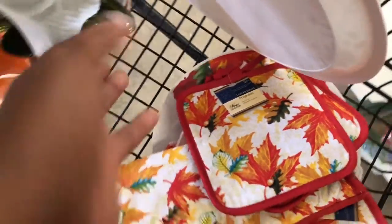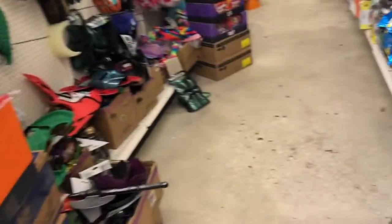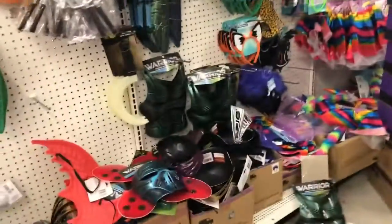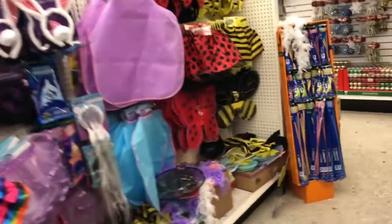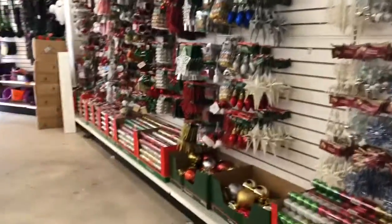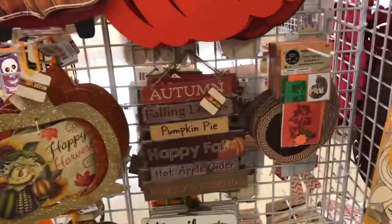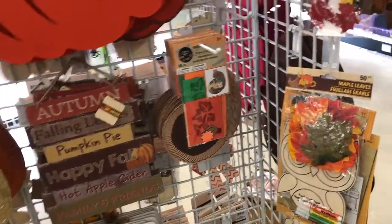That's two, four, six, eight, ten, twelve, fourteen dollars to make a nice little setup. What I really want is some placemats - I've seen them at another Dollar Tree. They have placemats so worst case I'd have to go there, but they have all the Christmas stuff over there too. We're going to go see if we can find some placemats because it looks like they don't even have Halloween here, they've got all Christmas. I may have to visit two Dollar Tree stores.